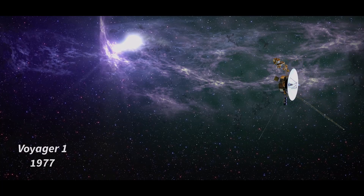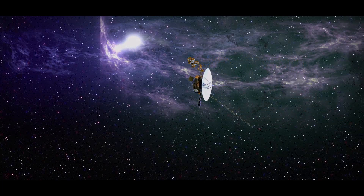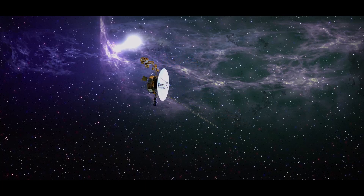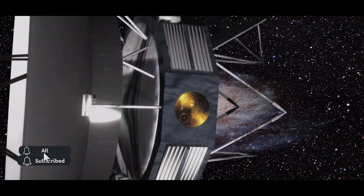Launched in 1977, Voyager 1 was the first probe to leave the solar system and has been roaming the vastness of space for over 40 years, sending back valuable information about the outer planets of the solar system.